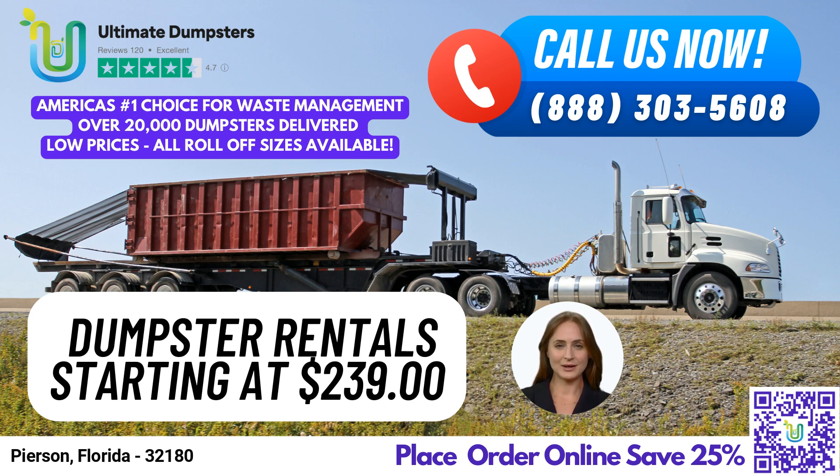Thank you for considering Ultimate Dumpsters for your waste management needs. We're here to make your life easier, one dumpster at a time.